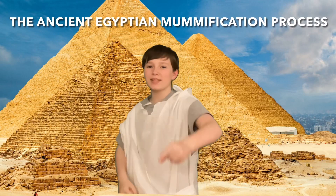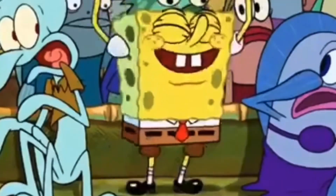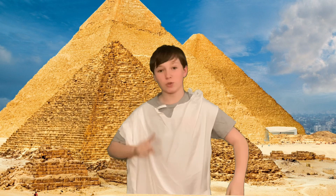Welcome traveler! Are you ready to learn about the ancient Egypt mummification process? Wonderful! Let's begin, but first we need a mummy.